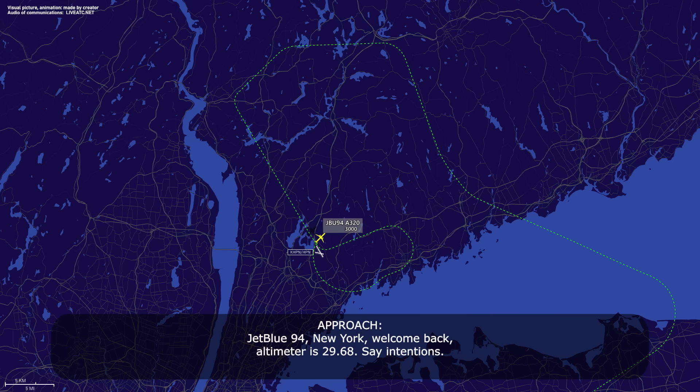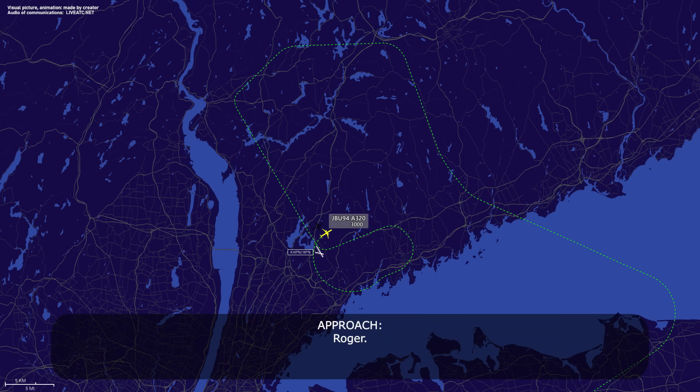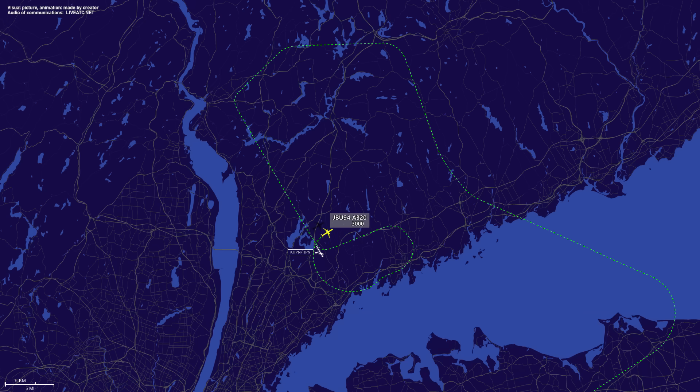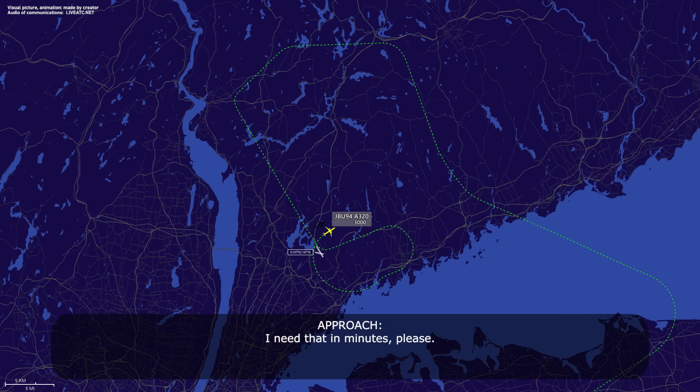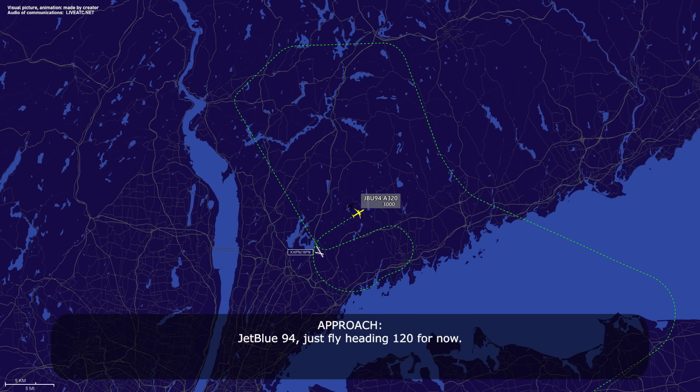JetBlue 94, welcome back. Altimeter 29.68, stay in tension. Are you declaring minimum fuel because we can't give you direct? Roger. Can you give me fuel remaining? I need that in a minute, please. JetBlue 94, just fly heading 1-2-0 for now.